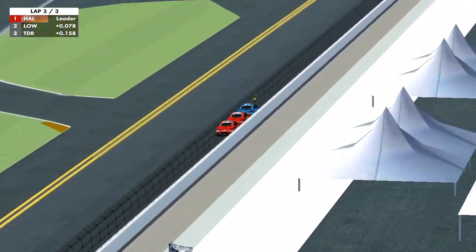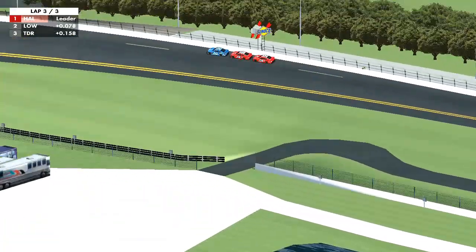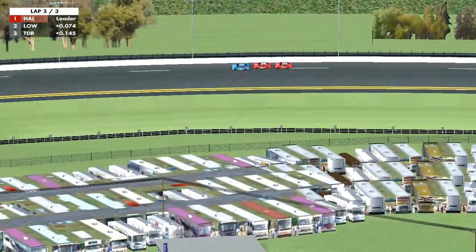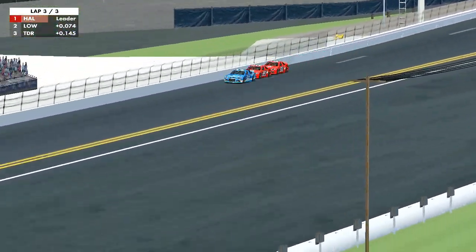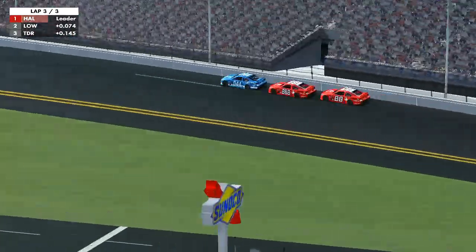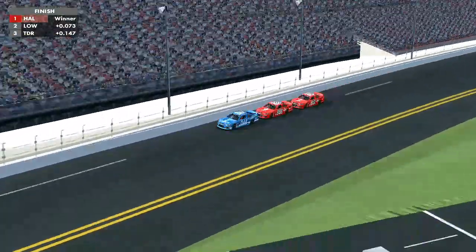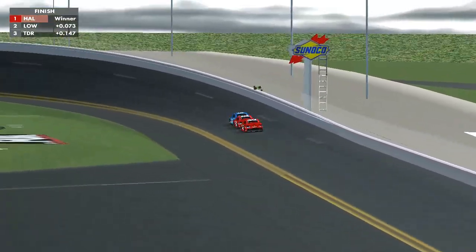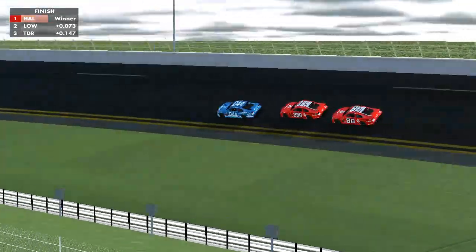On the last lap, almost down the backstretch, as we go into turn three — when is going to be the right time to make the pass? Lowndes and Tander both hanging in there, thinking about when to make the pass. They're coming onto the main stretch — it's now or never. Running out of time. And Matt Halliday wins the race! It was too little too late from the Triple Eight cars. There you have it, folks — three laps of the Holden VF Commodore shootout, won by Matt Halliday.